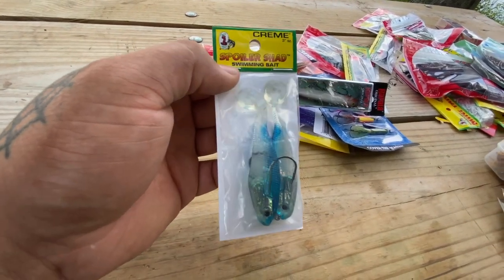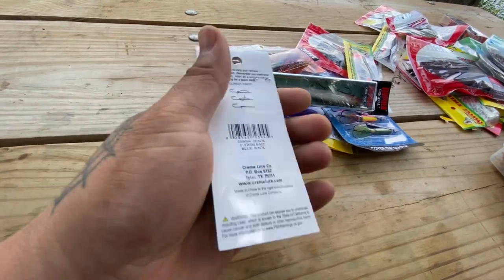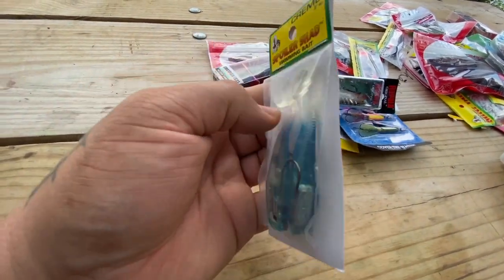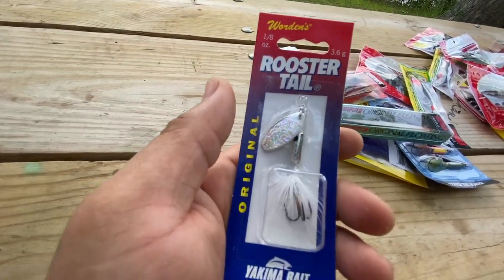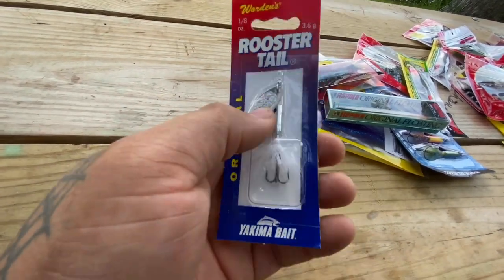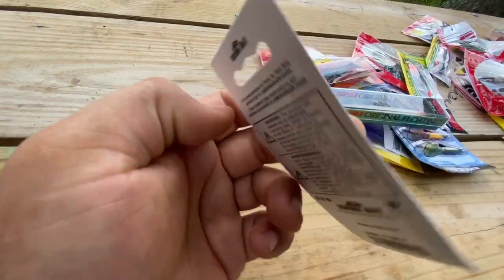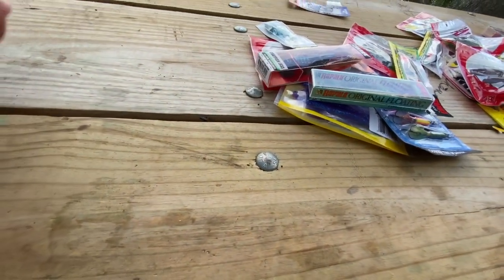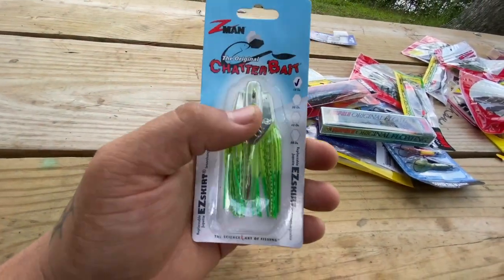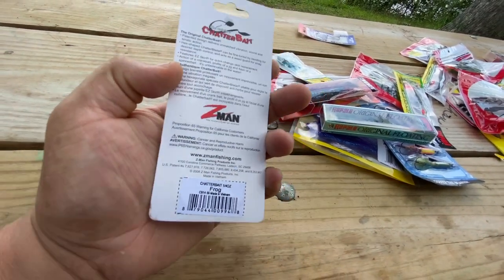Here's the Scream Spoiler Shad swimming baits — never used any of these, so I can't tell you if they work or not, but this is also part of the giveaway. Over here I got a Rooster Tail — I think I got it for 25 cents and I got multiple, so I thought I would add one into the giveaway. Next is a chatter bait that I actually got for a dollar and five cents, and I also got multiple of these.